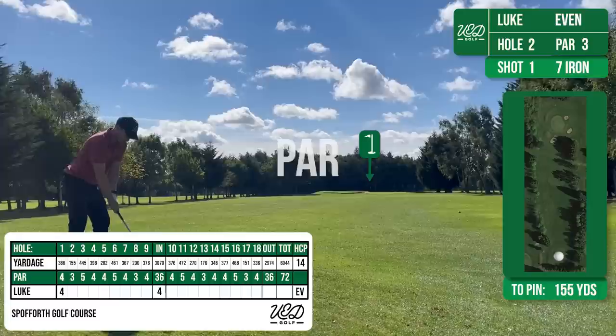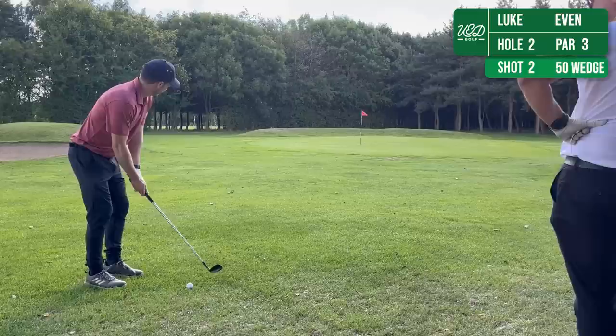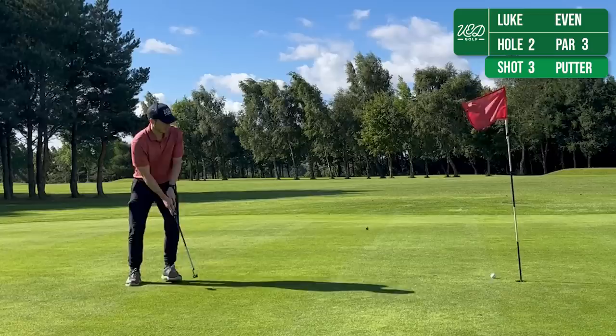The second then is a 155 yard par 3. I'm hitting 7 iron here. Unfortunately you might be able to hear the wind but I think it's just sort of pushed it out to the right hand side, left it short of the green, leaving me a 50 degree wedge shot in. And this just runs a little bit past the flag, still gives me an opportunity to par the hole though. I don't think the putt's quite on line anyway but I'll take a bogey there.